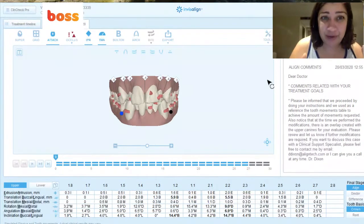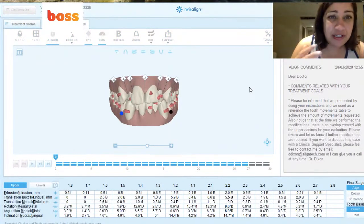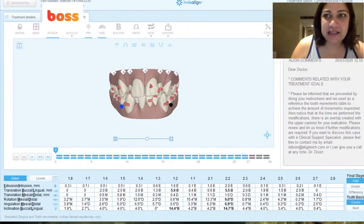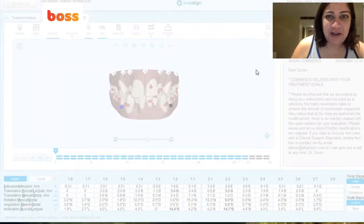There is no way I would ever approve a digital treatment plan or a ClinCheck without doing a 3D tool review — it's pretty rare that I skip it — because there is no technician who places teeth perfectly, unfortunately, even after 20 years. But hey, this is the current state of affairs. So I'm going to show you how to use 3D tools. I'm creating modifications, and when I click this, the 3D toolbar should come up — and there we go.